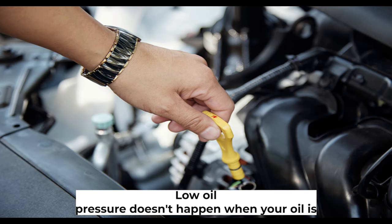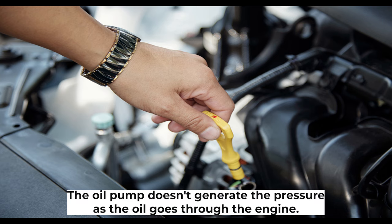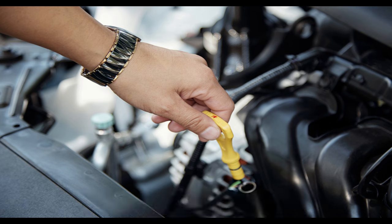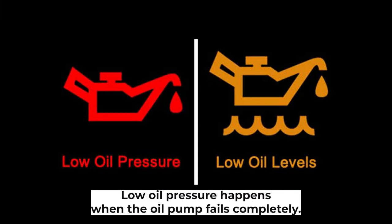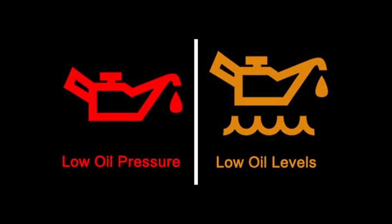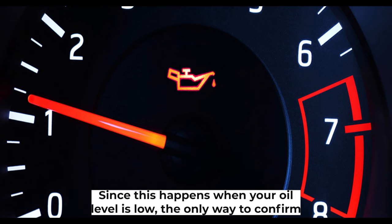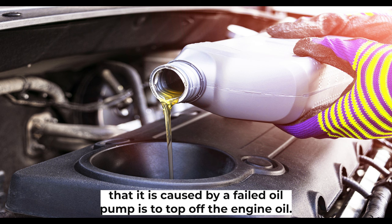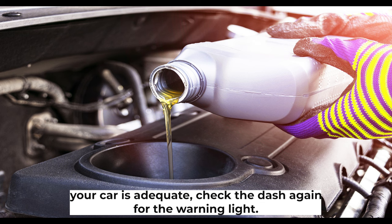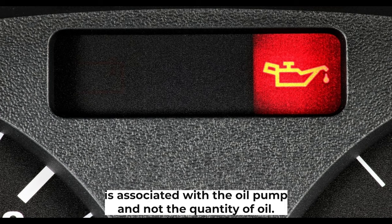Low oil pressure. Low oil pressure doesn't happen when your oil pump is at least partially functioning. The pressure is generated when the size of the path the oil takes varies. Low oil pressure happens when the oil pump fails completely — if it can no longer pump any oil, the sensors won't pick up pressure readings. In most cars, you will get a low oil pressure warning light. Since this can also happen when your oil level is low, top off the engine oil first. If the warning light is still on after confirming adequate oil, it indicates a failed oil pump.